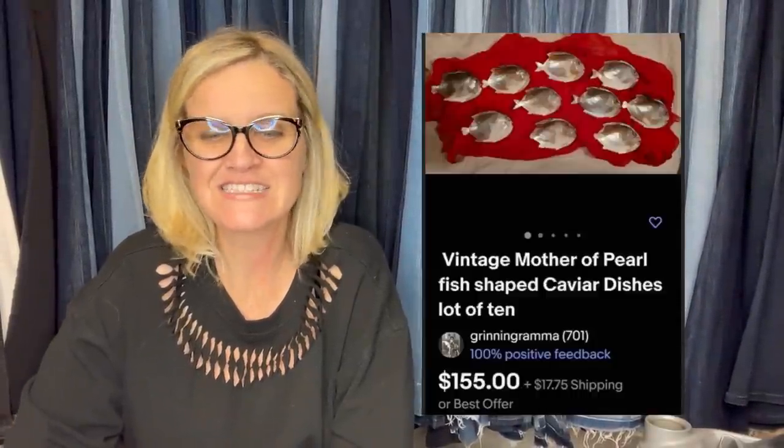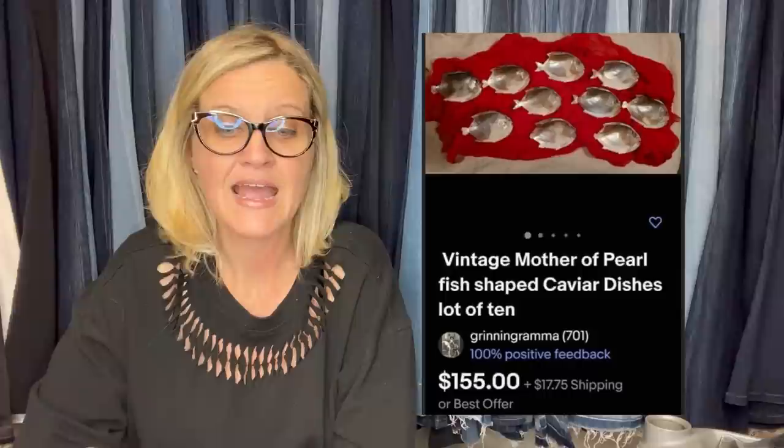I've had these mother-of-pearl fish-shaped caviar dishes for at least a couple of years, listed them over a year ago knowing the customer base would be small. We got them from an estate clean-out so we had no cash in them, just time invested. They just sold for full asking price — $155 — and the customer paid shipping.